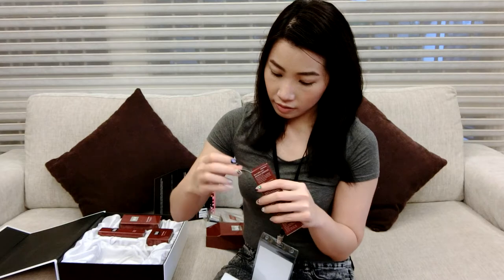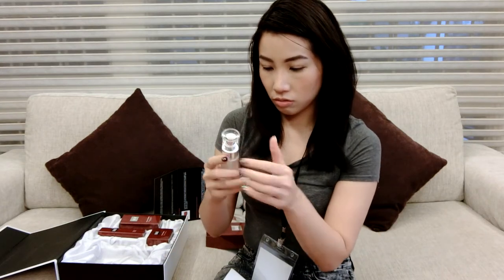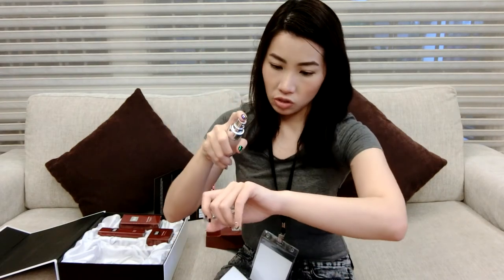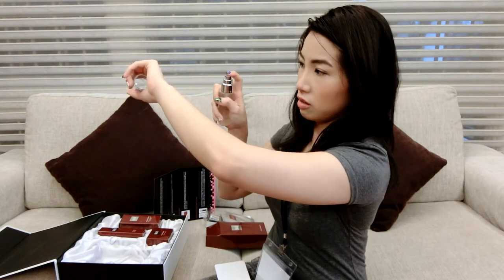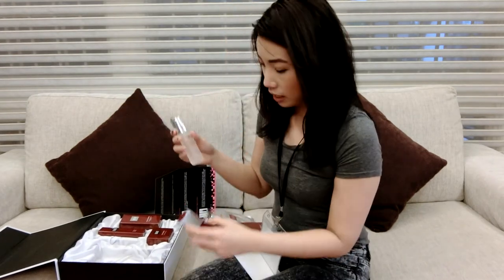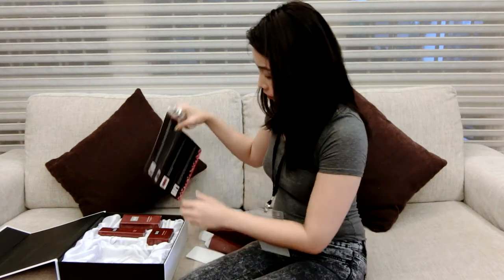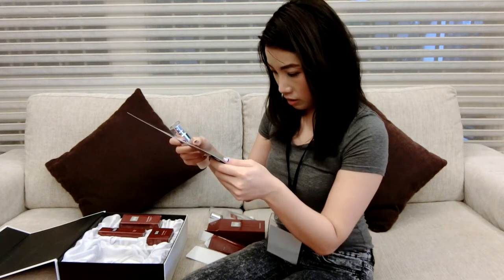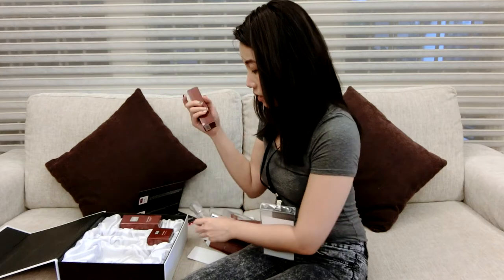We have the Midday Miracle Essence over here. It comes in a spray bottle and it is 50ml. Let's try some on my face. It smells somewhat similar to the facial essence and it's safe to be used for the day — it's something like a facial mist.